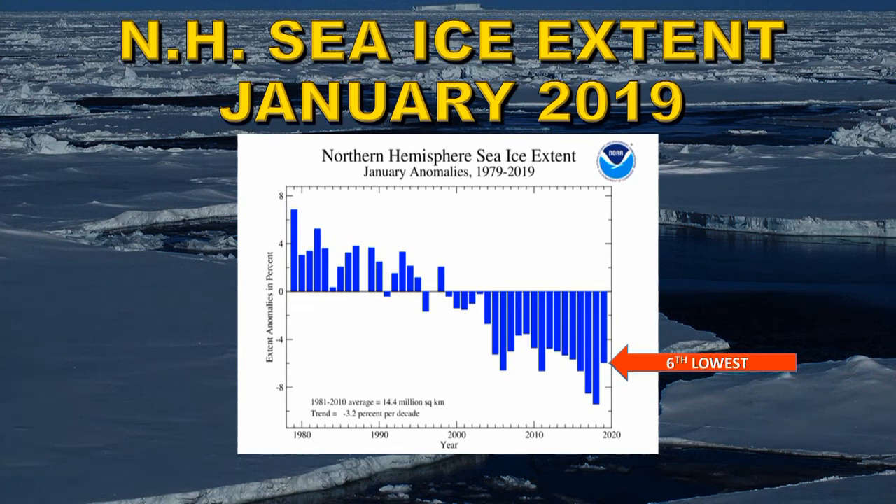Let's take a look at the sea ice extent in January of 2019. In the Arctic it was the sixth lowest on record, making 21 consecutive years where that has been the case, with an average reduction of minus 3.2% per decade in sea ice there.